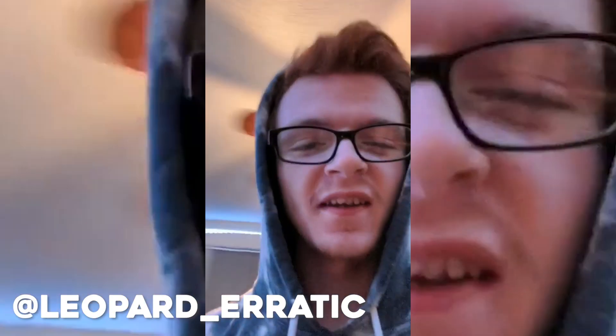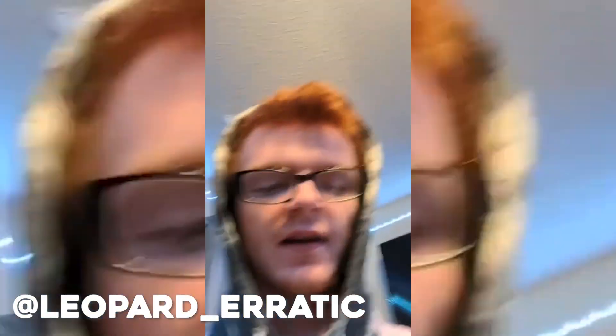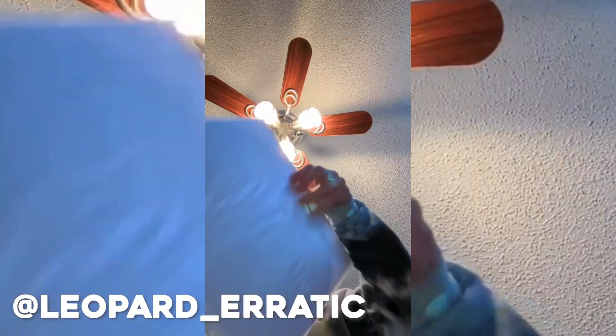Hey Aaron, so the most I spent on a vinyl was $360. I just bought this record like a week ago — it's Days Before Three by Lucky, which is one of my favorite albums. The vinyl is a purple and black splatter, which is very cool.